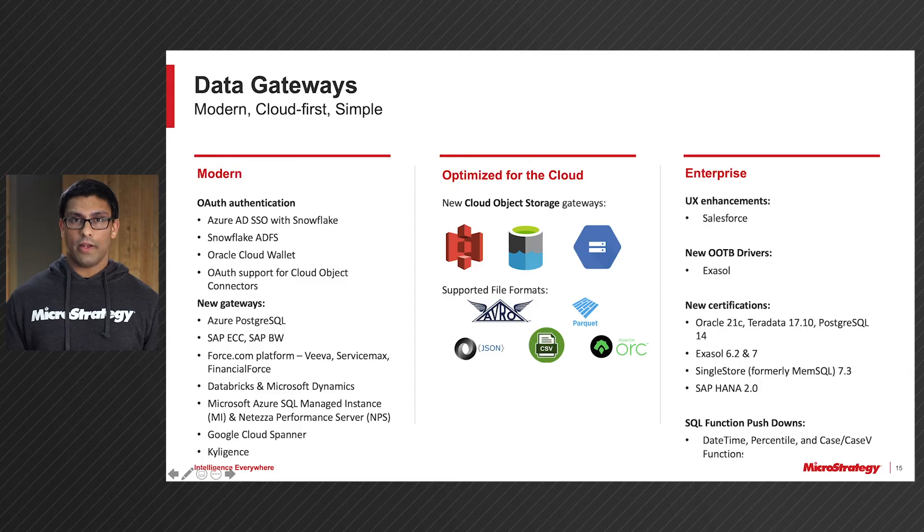Now we're going to go over a quick overview of everything that we have seen here today. For authentication workflows, we've added support for Azure Active Directory single sign-on with Snowflake, Snowflake ADFS, Oracle Cloud Wallet, and the OAuth support extended for our Cloud Object Connectors. We've also added a variety of new gateways for Azure PostgreSQL, Microsoft Azure SQL Managed Instance, and IBM Netezza Performance Server. We've also added gateways for the Force.com platform, notably FinancialForce, Viva, and ServiceMax. We've also extended our support in the SAP ecosystem to support SAP BW and SAP ECC. And we've added our new Cloud Connector at the beginning of 2021.